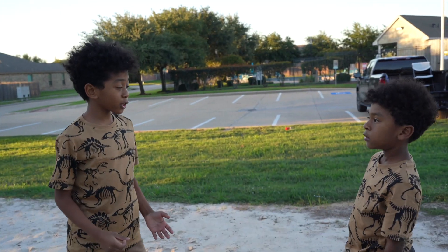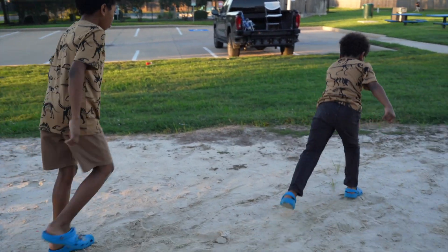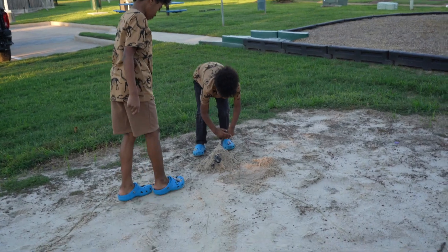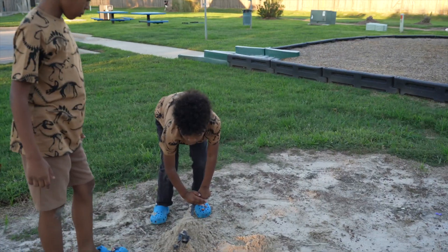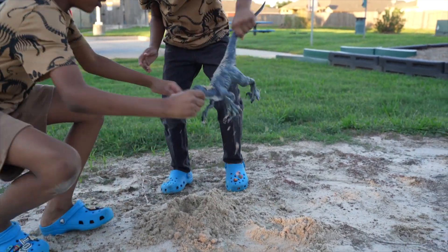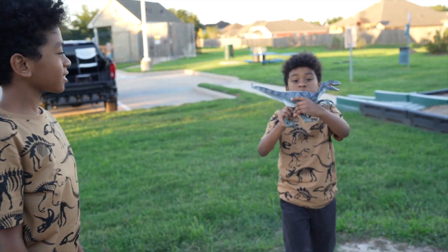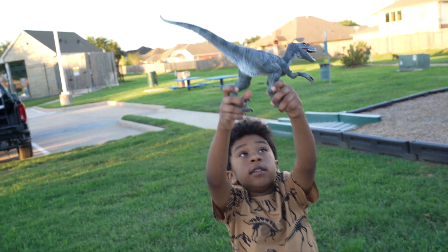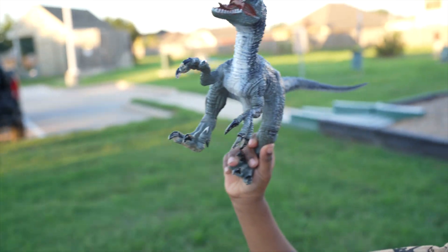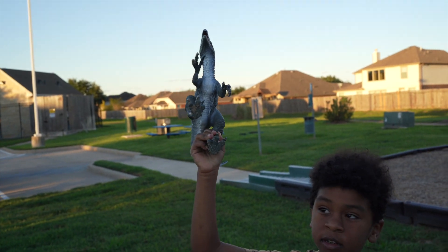Aiden, do you think there's more dinosaurs? Look at that! There's another track — it's another dinosaur. Let's see what dinosaur this is. Do you know what dinosaur this is, Aiden? It's a Raptor, guys! Look at it. Aiden, do you know what color the Velociraptor is? Good job — it is the color gray.